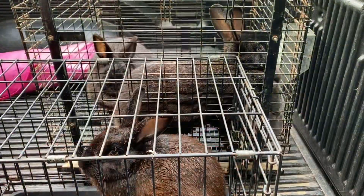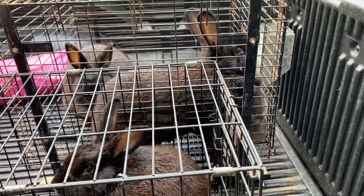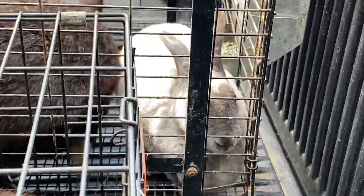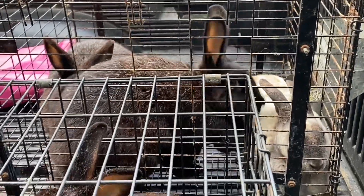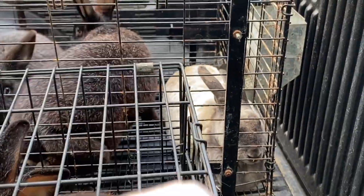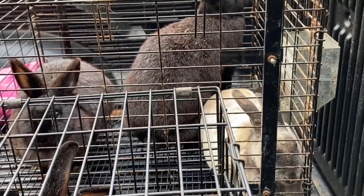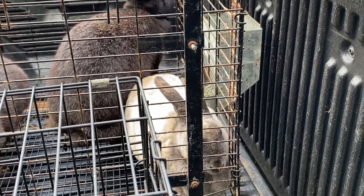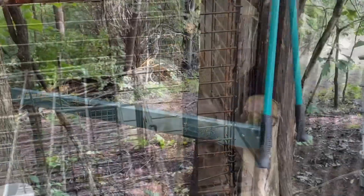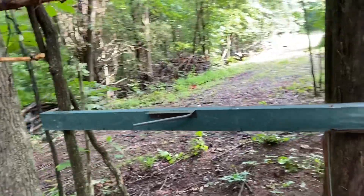Hey, welcome back to Two Old Crows Homestead. Shelly here, and I am out at my friend Mike's place — his homestead — and he is going to show me and teach me how to process bunnies. So come along with us. Today we are processing rabbits.